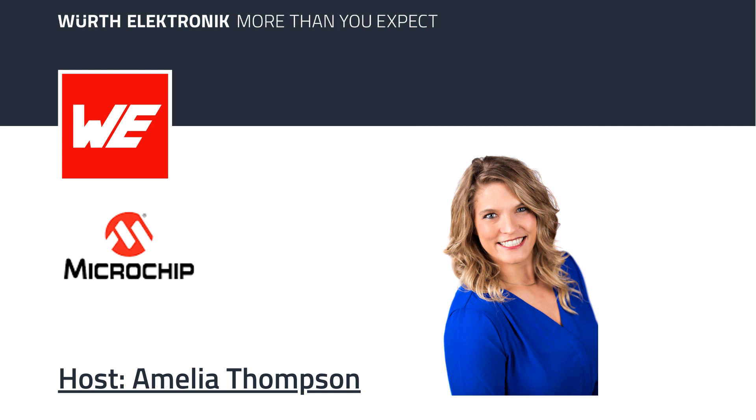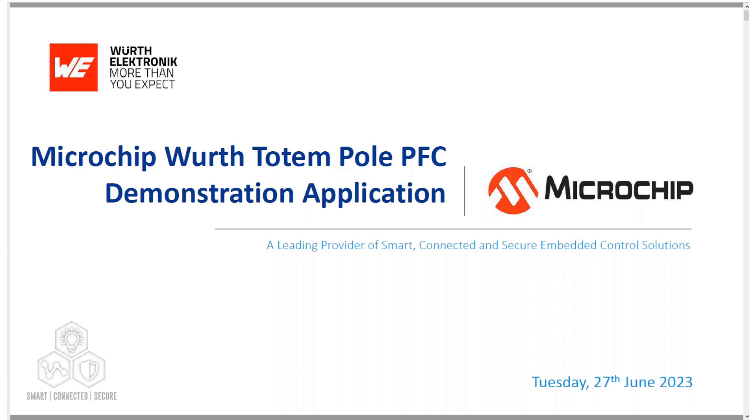Hello, I'm Vijay Bapu, product marketing manager at Microchip Technologies. I work on power applications and the dsPIC33 microcontroller, and I'm based in Chandler, Arizona. In this presentation I will talk about Microchip's totem pole demonstration application and some of the applications related to it.